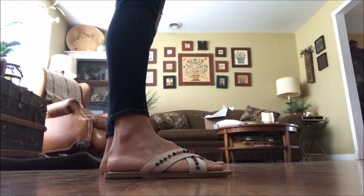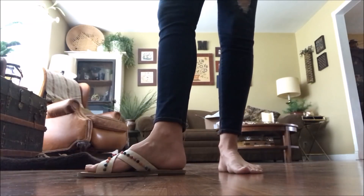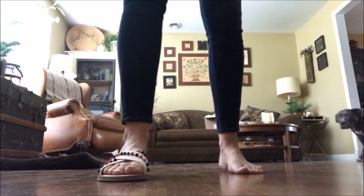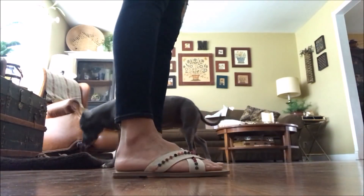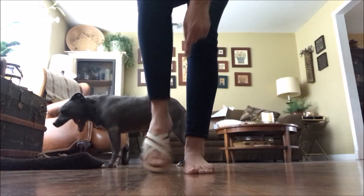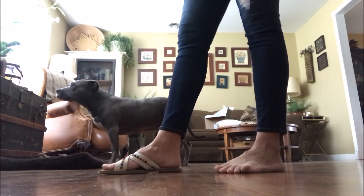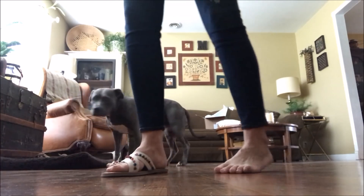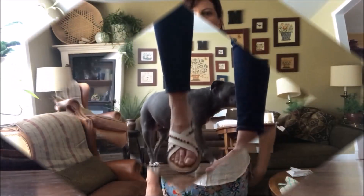Here are the Tom slip-ons with the pom-poms. I only tried on one because the other was packaged nicely and I knew I wouldn't be keeping them, so I just wanted to give you guys a look at how thick it went across the foot area. I actually thought they were going to be a little bit thinner on my foot, so thought you guys would be interested in knowing that.